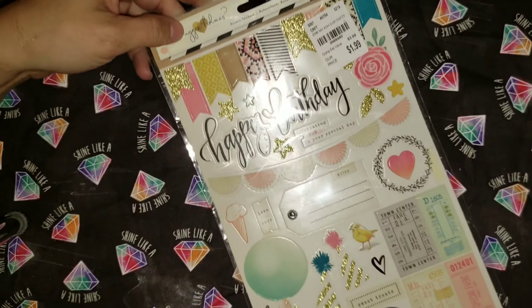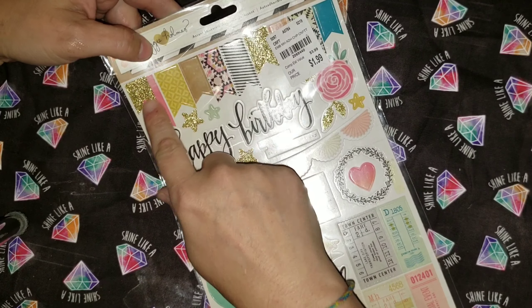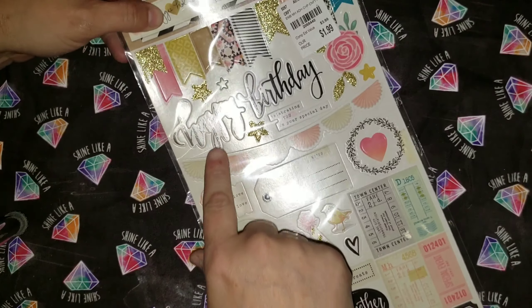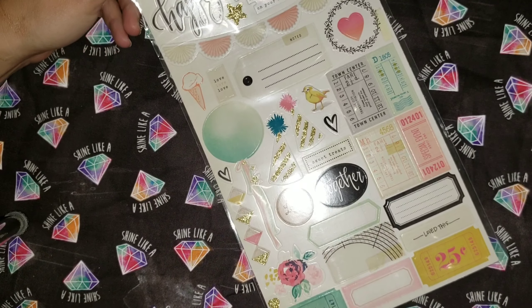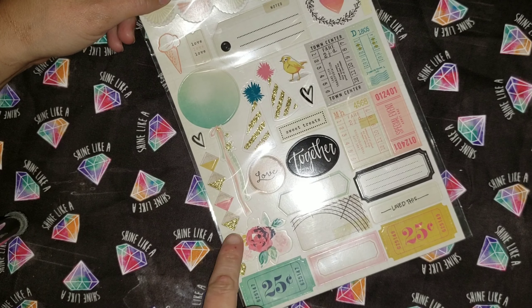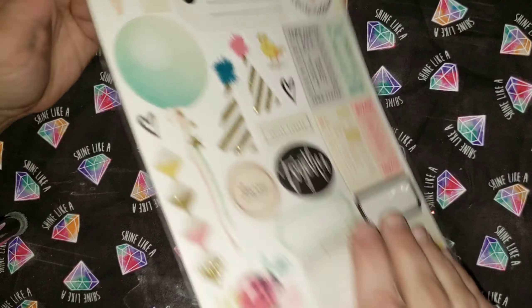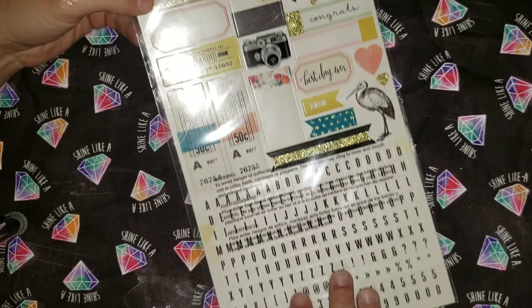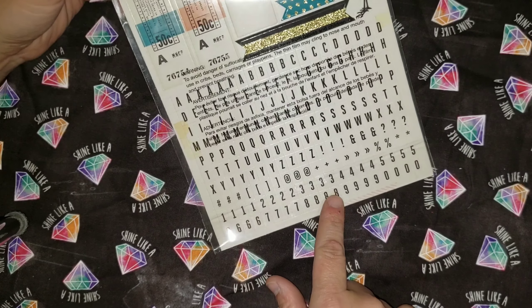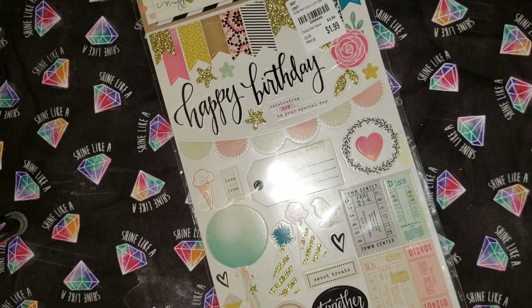Next are these ones. We've got flag banner flags — these two are connected but the rest are individual. Happy birthday, and this cute fan banner. Some empty tags, places to write stuff, diamonds, a pretty balloon. The other side has more boxes and a pretty gold butterfly. This is also a Maggie Holmes brand — this pack was $3.99, and I got it for $1.99.